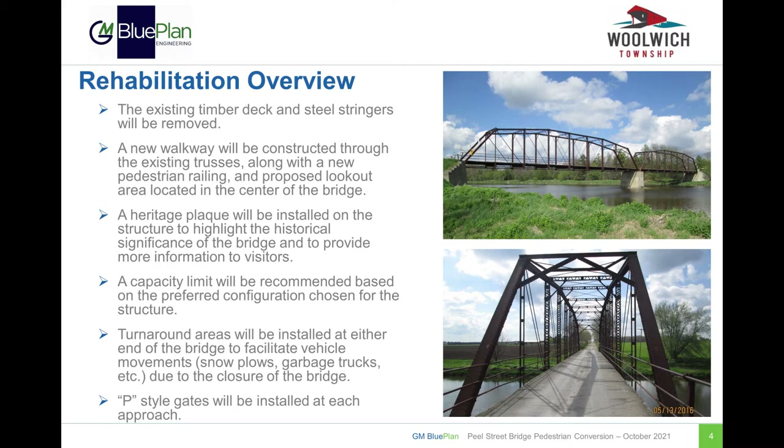The approach to the structure will be modified to include a turnaround area for vehicular movements, including snow plows, garbage trucks, and emergency vehicles. A pathway from the turnaround up to the bridge will also be constructed, complete with gates to prohibit vehicles from accessing the bridge.